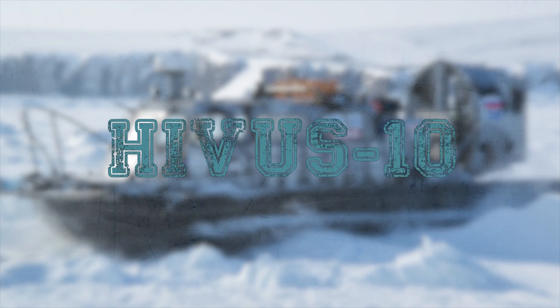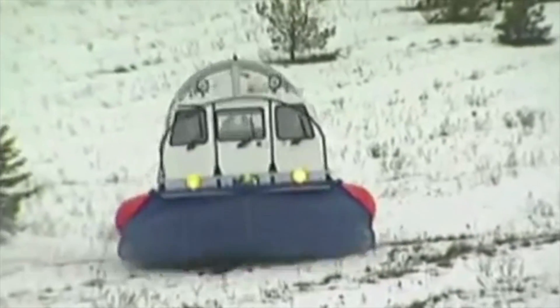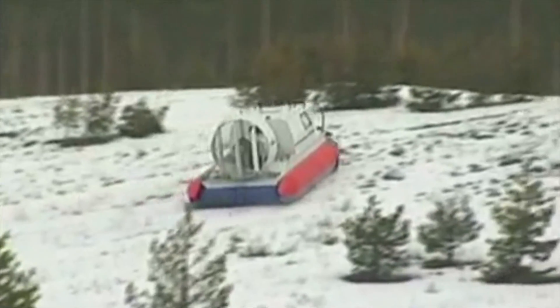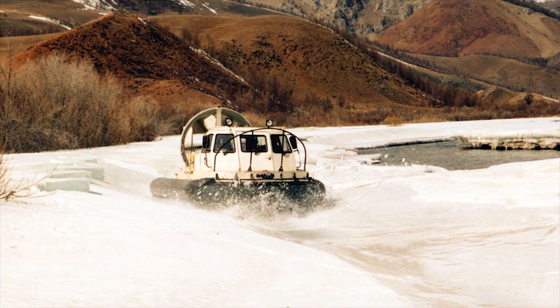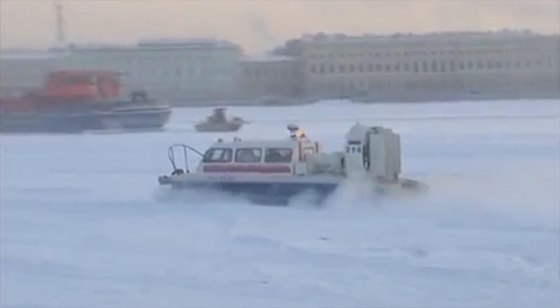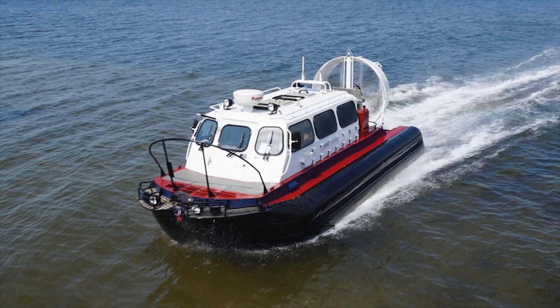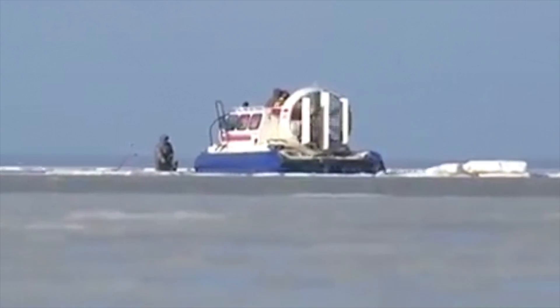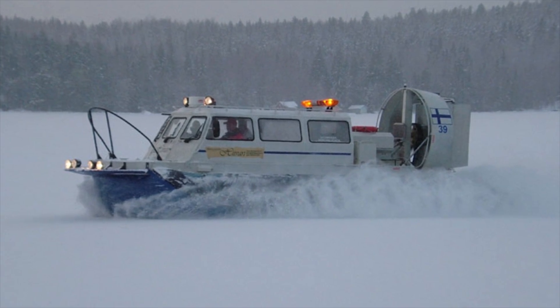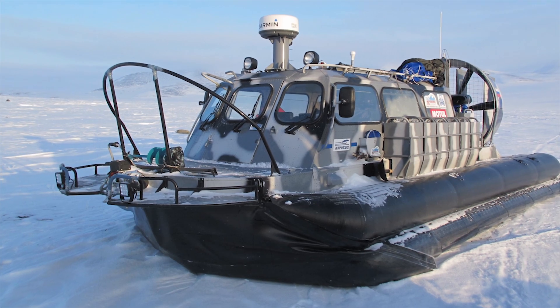Hivas-10. The Hivas-10 is a 10-seat amphibian designed for year-round operation as a cruising, rescue, tourist, medical, cargo, and patrol vessel on inland waterways and in marine areas, with a wave height of no more than 1.2 meters. It is made by the Nizhny Novgorod Shipbuilding Company, AeroHod. The ship can move through shallow water, swamps, deep snow, broken ice, and overcome gentle coastal slopes, scours, and shallows.